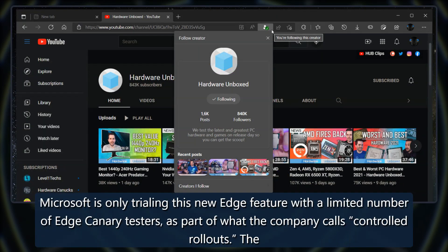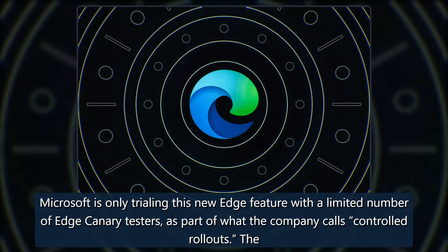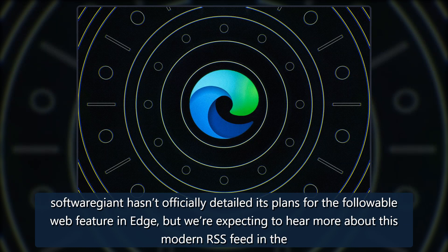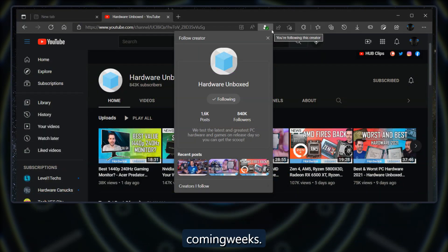Microsoft is only trialing this new Edge feature with a limited number of Edge canary testers, as part of what the company calls controlled rollouts. The software giant hasn't officially detailed its plans for the followable web feature in Edge, but we're expecting to hear more about this modern RSS feed in the coming weeks.